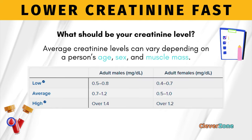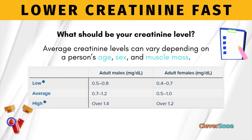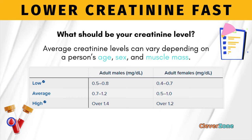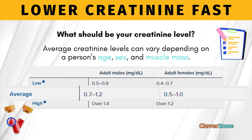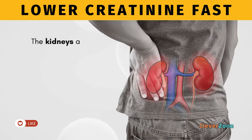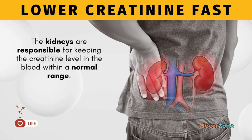What should be your creatinine level? A person's normal creatinine levels can vary depending on age, sex, and amount of muscle mass their body has. Average ranges are 0.7 to 1.2 mg per deciliter for males, and 0.5 to 1.0 for females. The kidneys are responsible for keeping the creatinine level in the blood within a normal range.